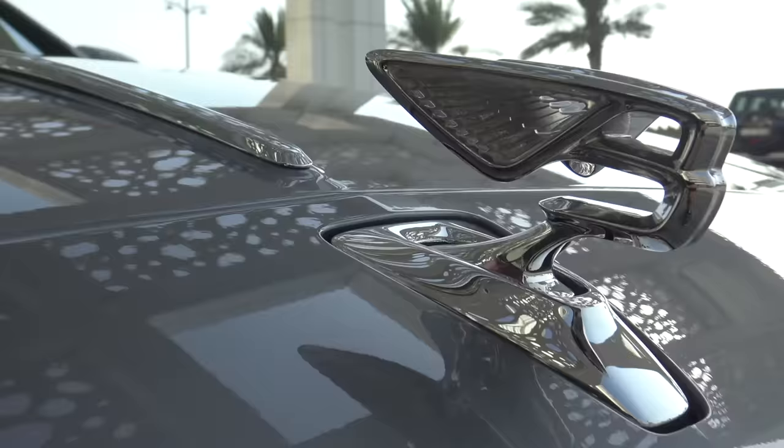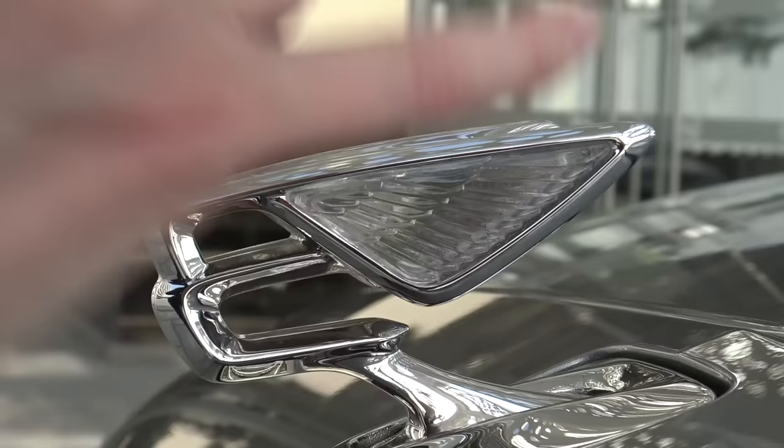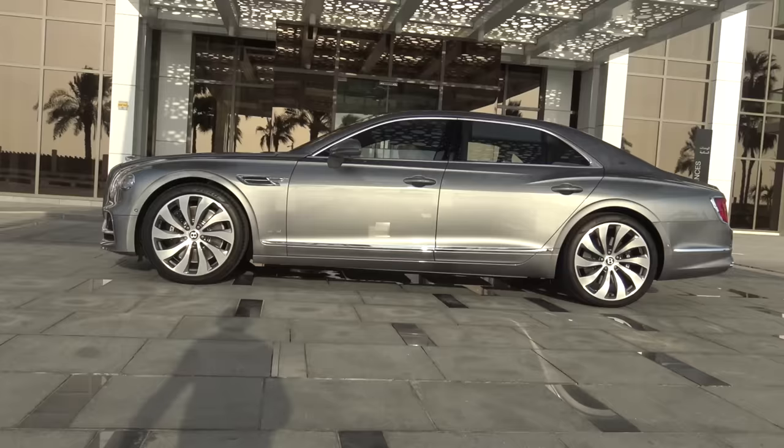It looks like Optimus Prime a little bit with his helmet on, and then here you've got these beautiful crystallized wings and the feathers cut out here. The detail is insane.